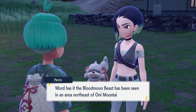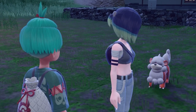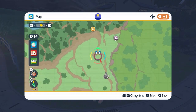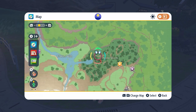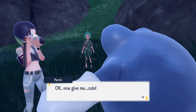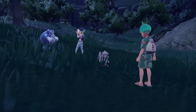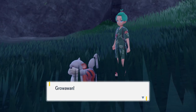Once the battle is over, Perrin will ask you to meet her in the Timeless Woods. Head to the north eastern area of the Kitakami map — right to the north eastern point you'll see a big wooded area, and that's exactly where you're wanting to head. When you arrive you'll see Perrin taking photos of some Pokemon on the outskirts of the wood.